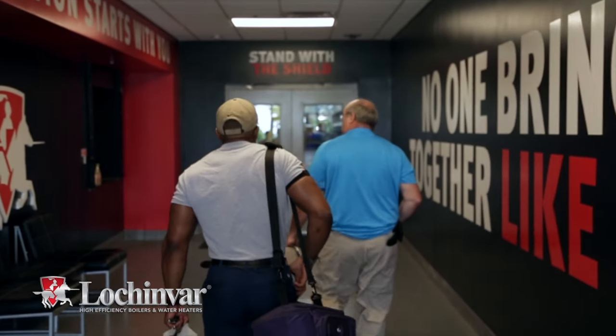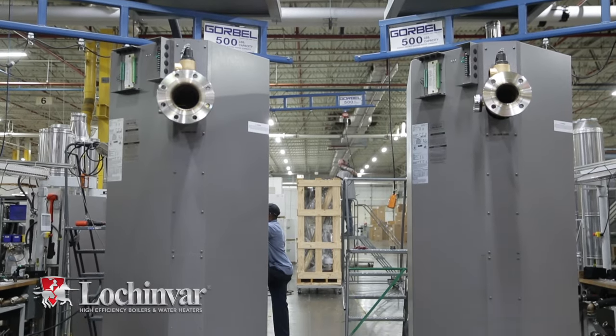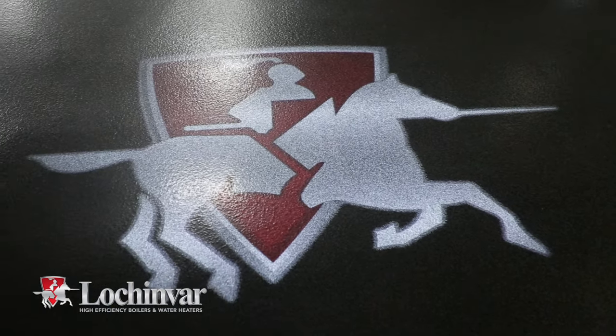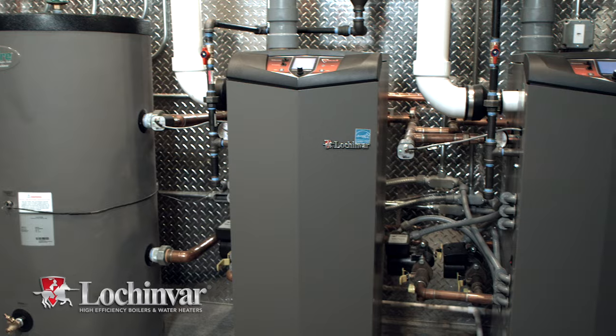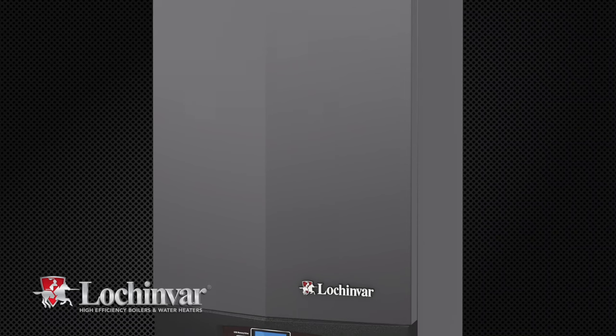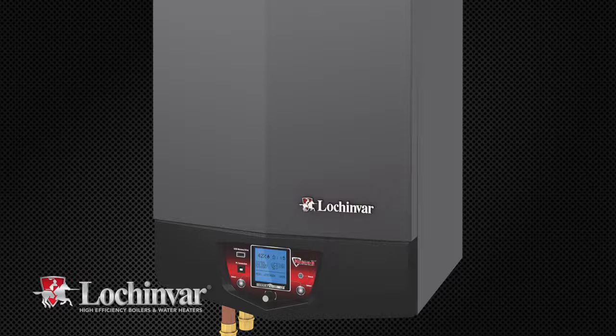Lochinvar engineers the most advanced, high-efficiency boilers and water heaters in the world today. Since its debut in 2005, Lochinvar's Knight line of boilers has become the gold standard for installation flexibility and ease of serviceability.